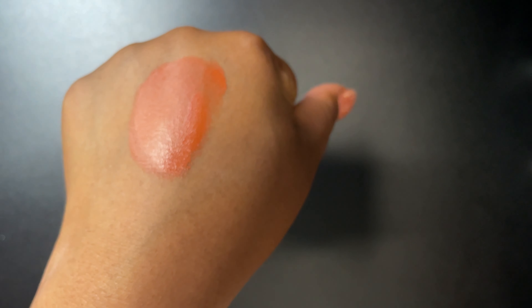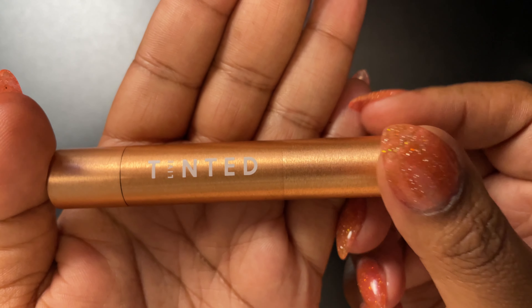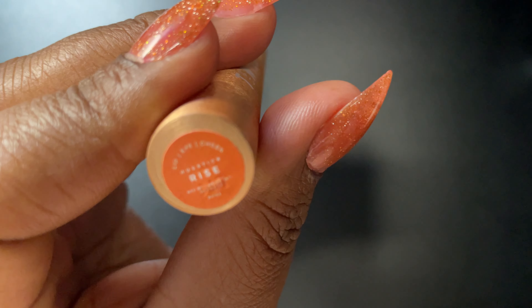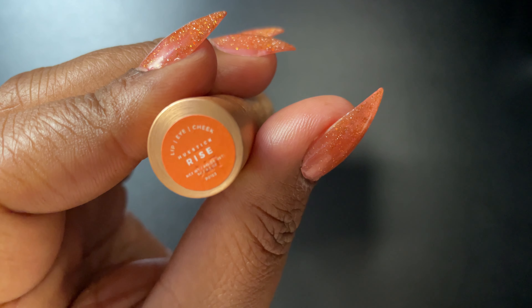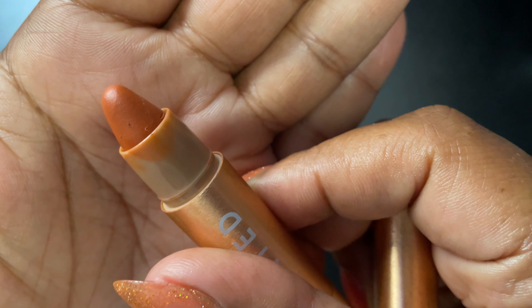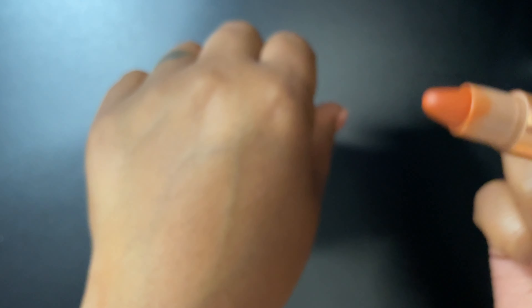Now you see how much that little bitty drop was. This is my other color corrector — it's like a crayon stick by Live Tinted, in the color rise. I love this one because I love how it dries down. It doesn't move under your makeup — it stays right where you put it.